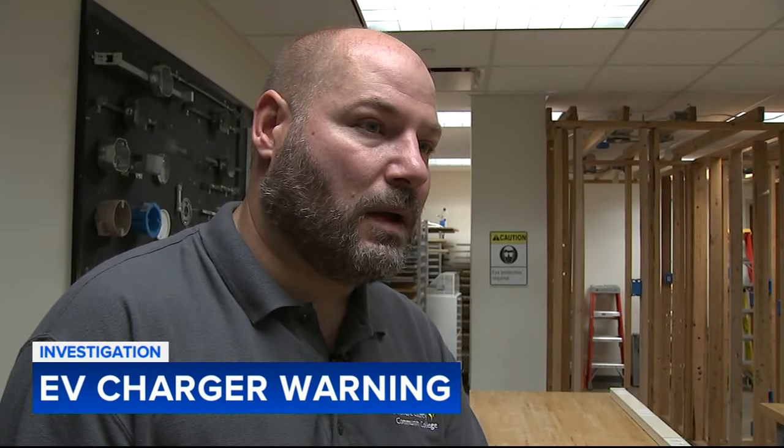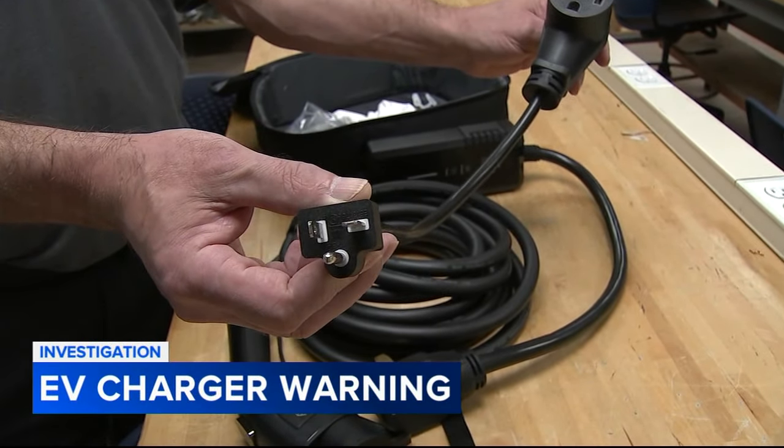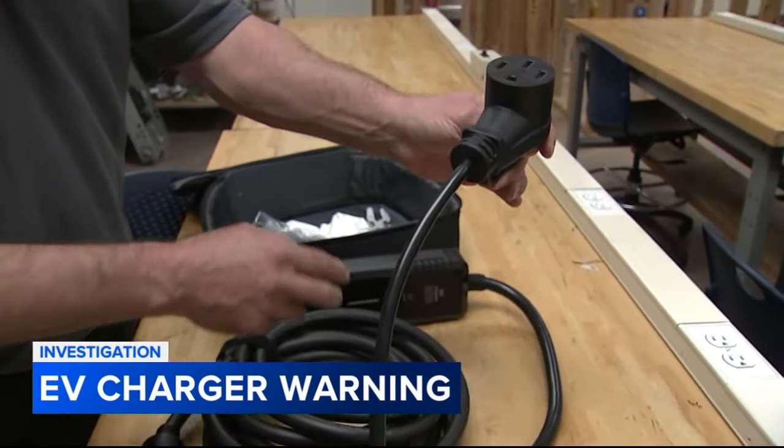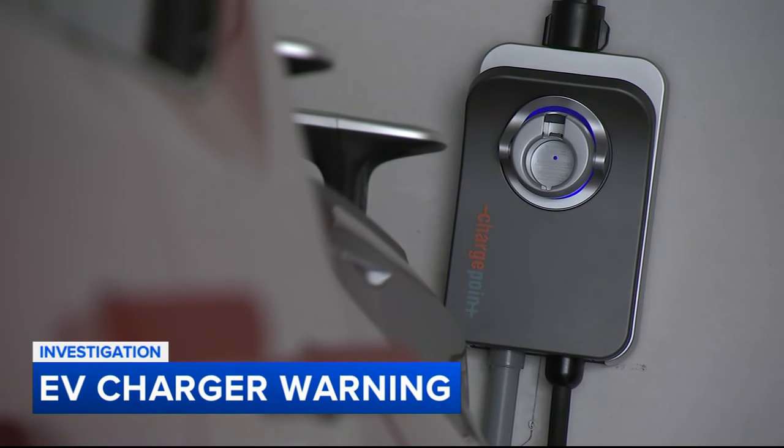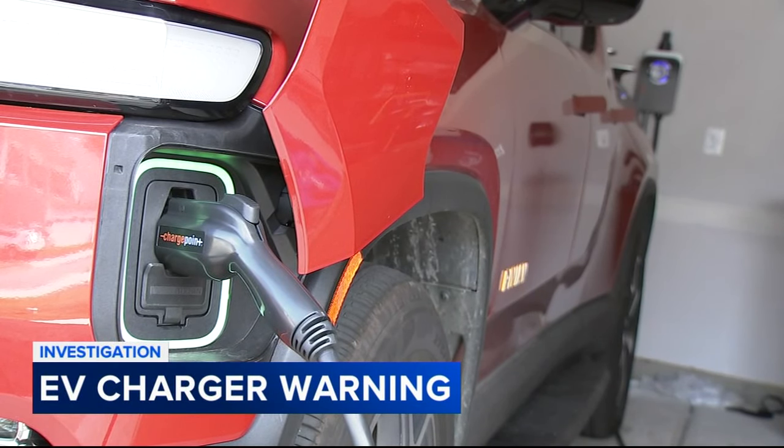Simcox says the most common mistake he sees is people using adapter plugs or dryer plugs not rated for charging cars. But an EV charger can go for 10, 12 hours at full capacity. These wires, they can't cool off — they're in the walls with insulation. And before you know it, there's a fire.